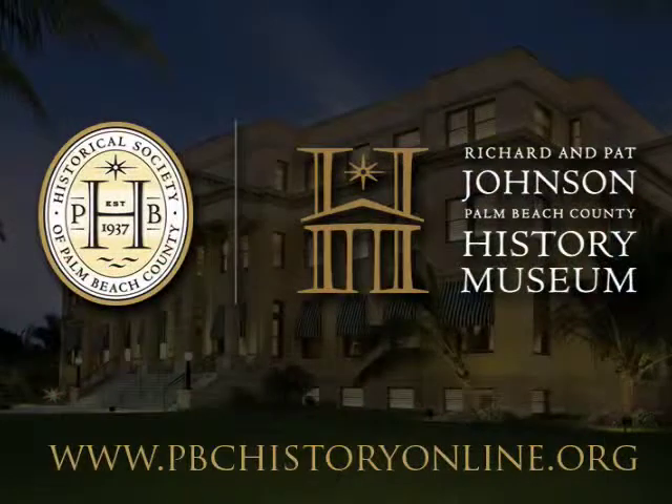Also coming in December 2009, visit www.pbchistoryonline.org. That's Palm Beach County History Online.